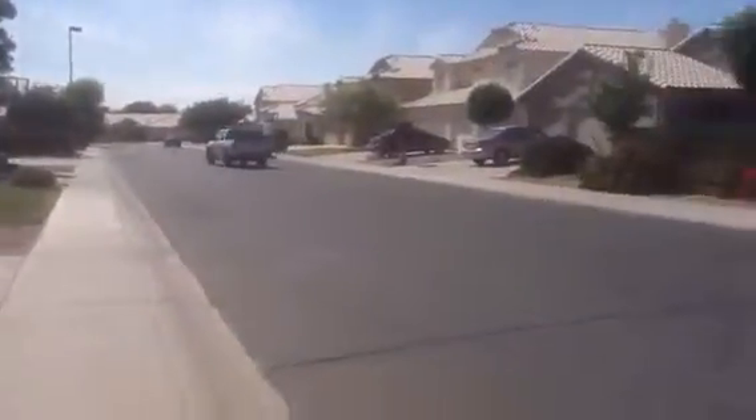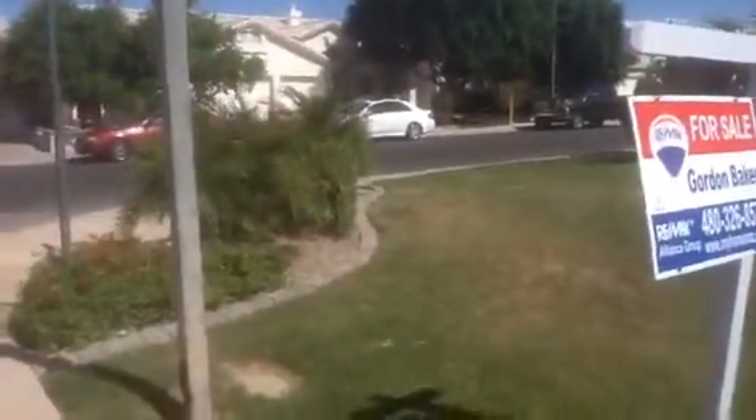Very nice neighborhood — Gilbert. Pretty well maintained throughout. Quiet. And I'll put this on YouTube as well. Bye-bye.